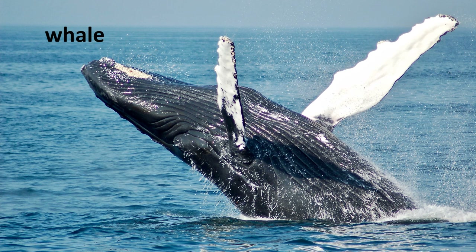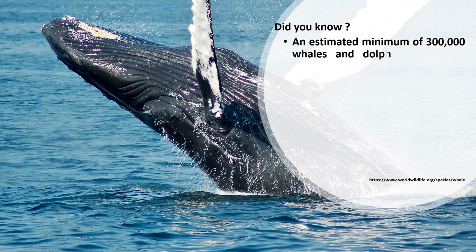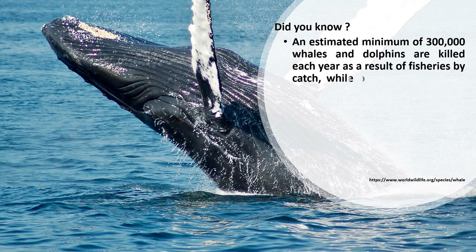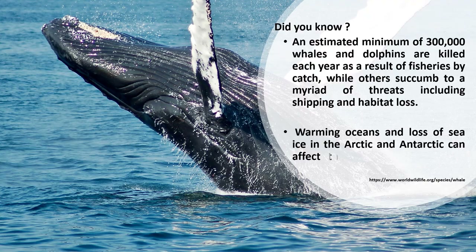Whale — did you know? An estimated minimum of 300,000 whales and dolphins are killed each year as a result of fisheries bycatch, while others succumb to a myriad of threats including shipping and habitat loss. Warming oceans and loss of sea ice in the Arctic and Antarctic can affect the habitats and food sources of whales.